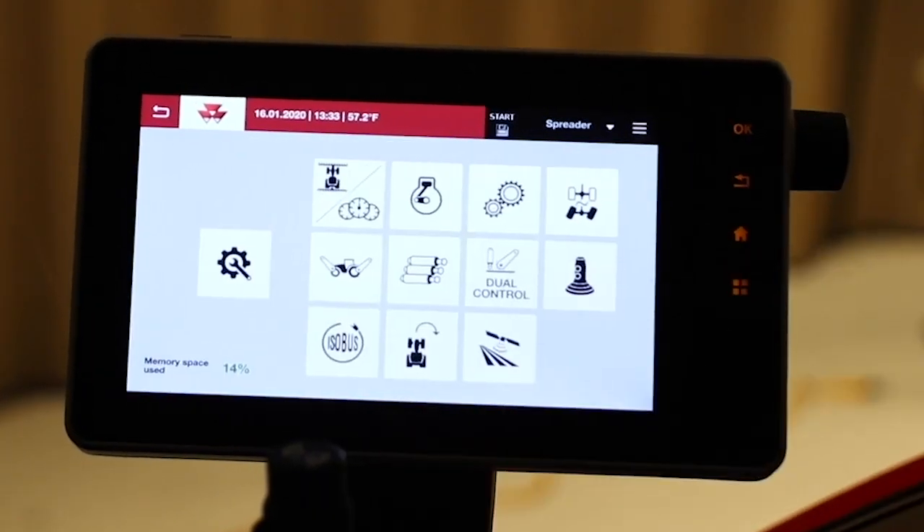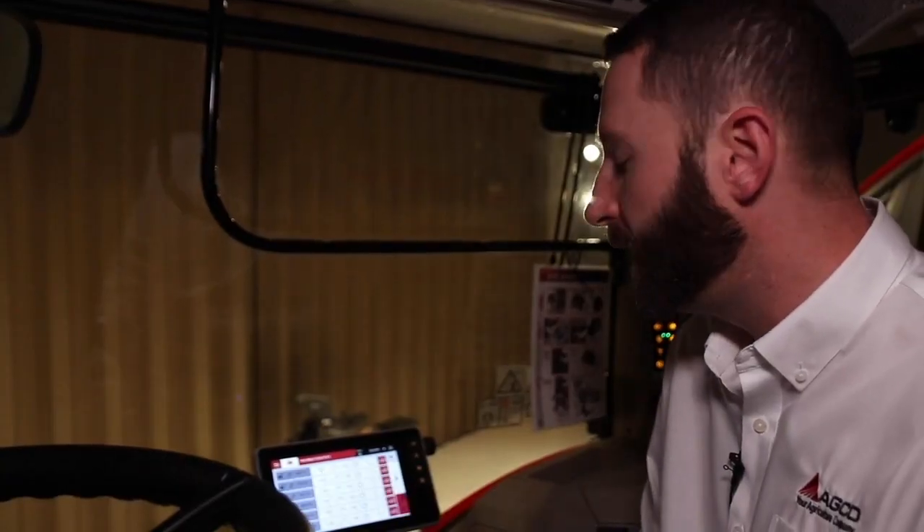You have a new redesigned menu structure that allows you to get to different settings and functions pretty quickly.